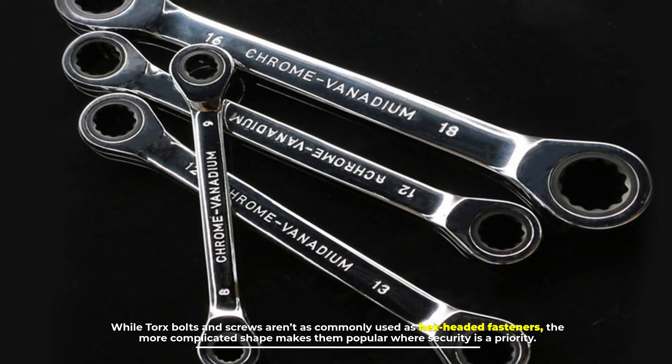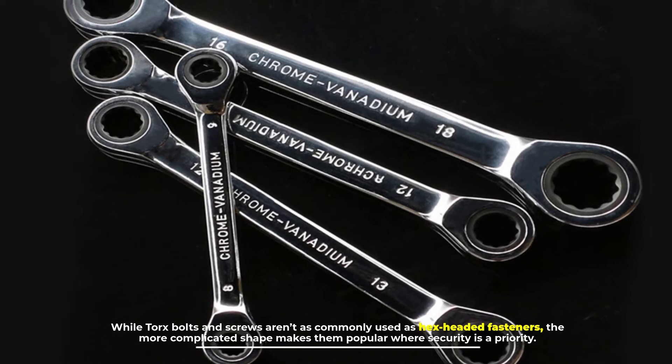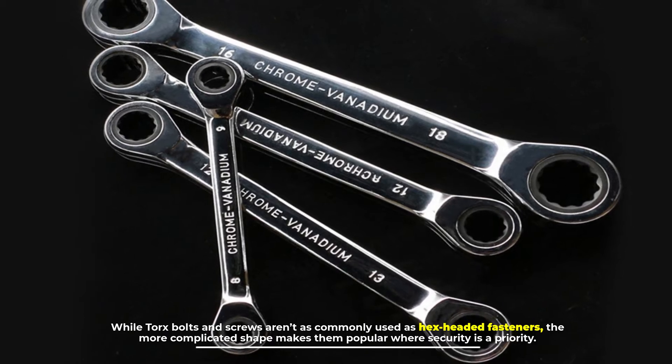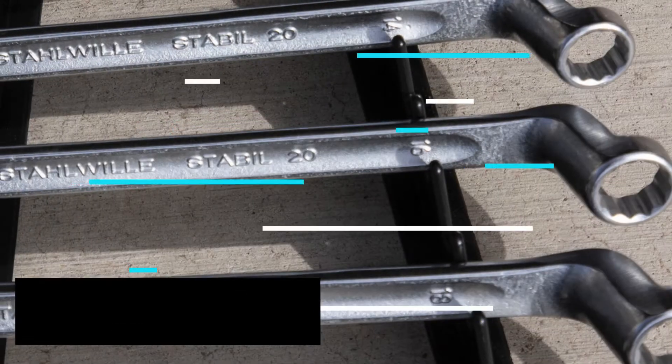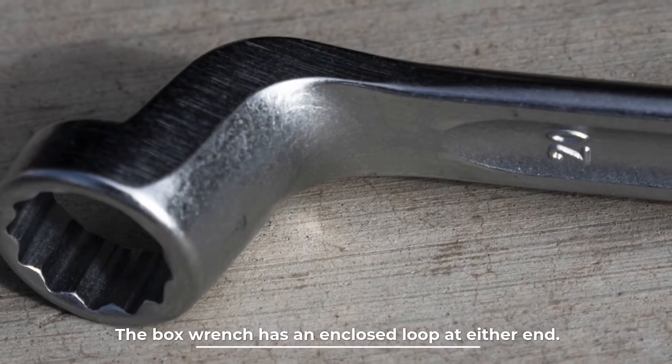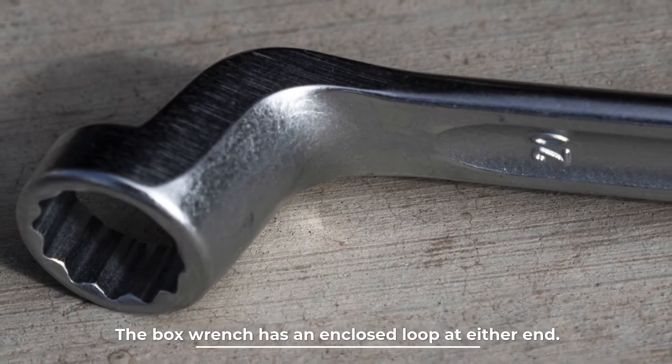Number seven: Torx wrench. These star-shaped key wrenches function in the same way as allen wrenches. While Torx bolts and screws aren't as commonly used as hex-headed fasteners, the more complicated shape makes them popular where security is a priority.